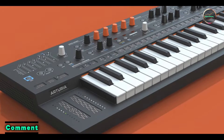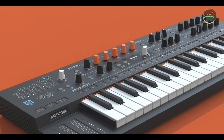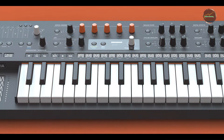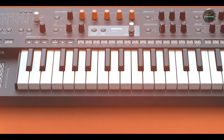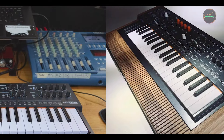Key features: featuring Arturia's hybrid architecture and a unique 12-digital oscillator setup, the Mini Freak delivers a wide range of sonic possibilities. It includes advanced modulation options, a powerful sequencer, and extensive connectivity for integration into any setup.